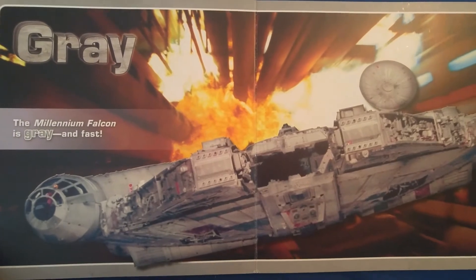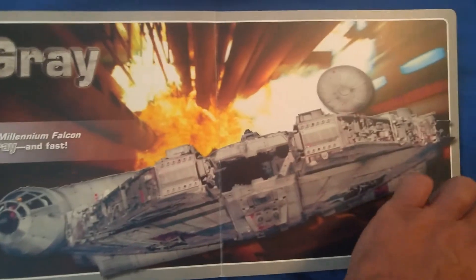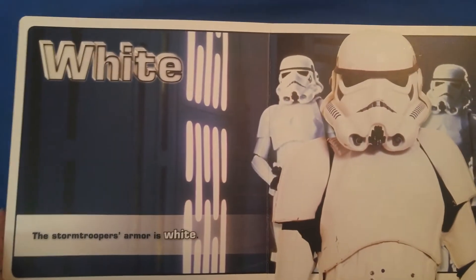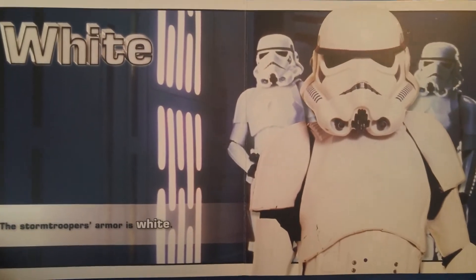Gray. The Millennium Falcon is gray and fast. White. A Stormtrooper's armor is white. Sometimes they bump into doorways.